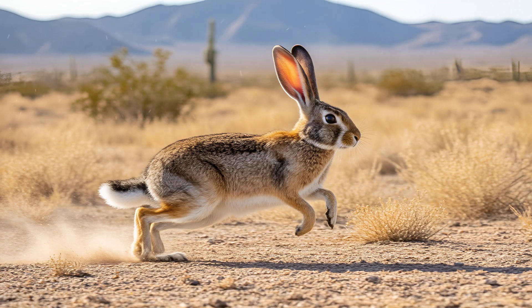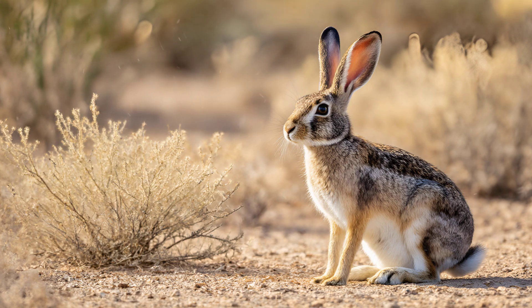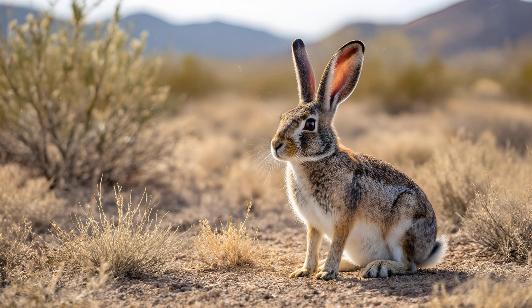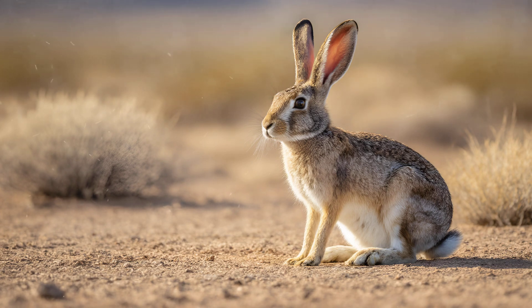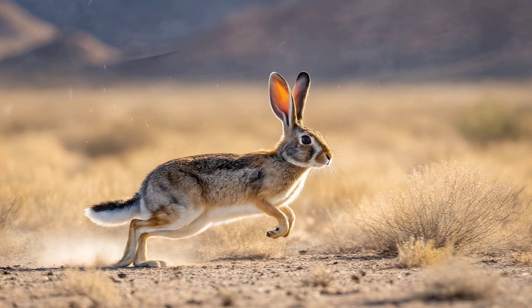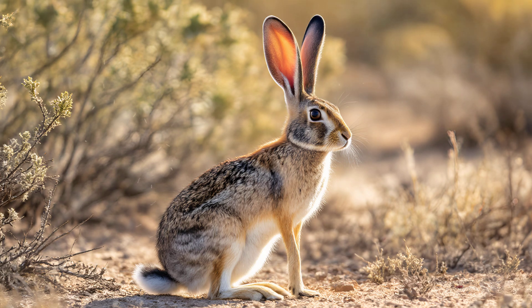Jackrabbit speed secrets: how they escape predators. The jackrabbit is a remarkable creature of the American West, and its very existence is a testament to incredible adaptation. These animals thrive in deserts and grasslands where temperatures can swing wildly — scorching days followed by freezing nights. Their long ears are packed with blood vessels that act like radiators, helping them release heat during the day and absorb it at night. This efficient system allows them to conserve precious water in arid landscapes. Their powerful hind legs allow them to achieve astonishing speeds — some can sprint up to 40 miles per hour.